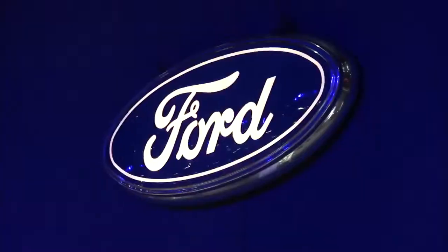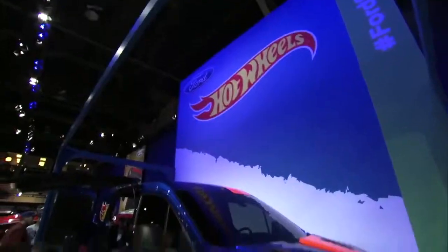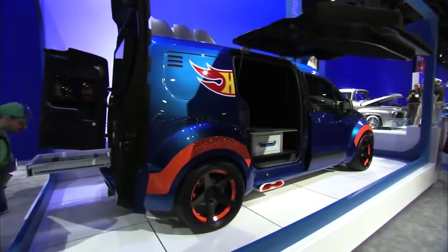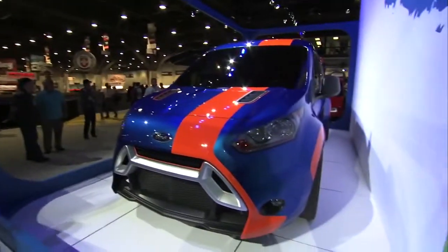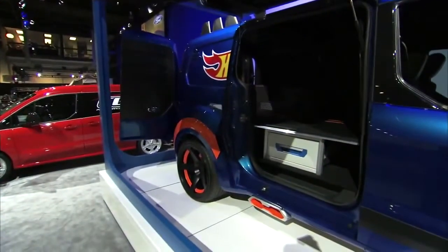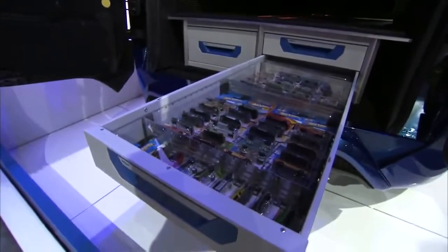One of Ford's biggest announcements at SEMA this year is the new Transit Connect van. This one you see behind me was designed in conjunction with Hot Wheels and ICE 9 in Detroit. This is actually going to be a Hot Wheels car that you can buy in the little miniature scale. This car has been widened about six inches in the back, four inches in the front, has distinctive wheels, totally distinctive color and bodywork, a big TV screen, and little Hot Wheels drawers with cars in them, and even a track in the back.